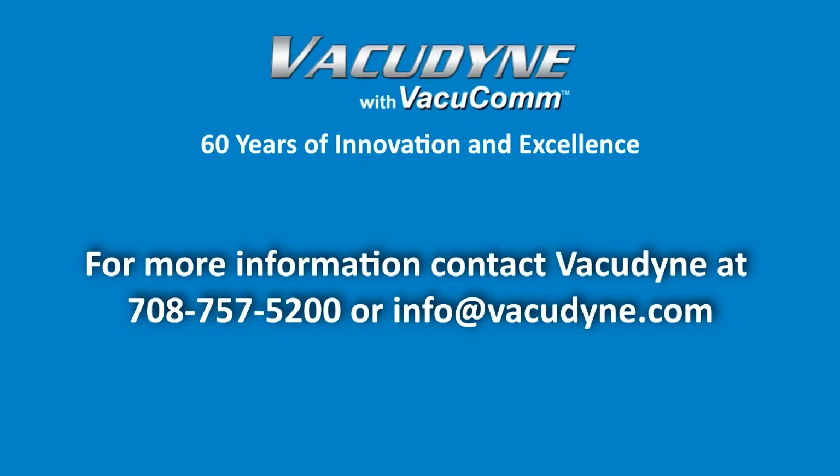For more information, contact VacuDyne at 708-757-5200 or email info@VacuDyne.com.